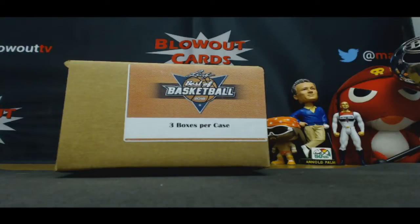Alright guys, got Tom here — 2016 Leaf Best of Basketball 3-box case. This is the last one of these we had in the warehouse.